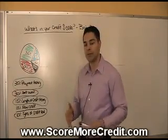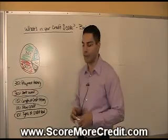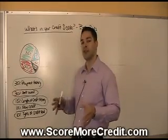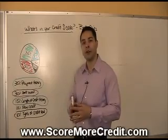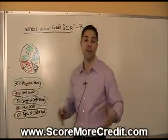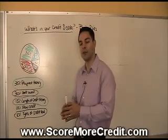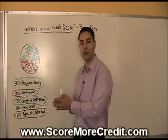A theory we've come up with that seems to be working effectively is that credit scores are based against an average. We believe FICO is tracking, for example, a bankruptcy scorecard — tracking everybody who's recently filed for bankruptcy or filed in the past, keeping a close eye on what types of criteria will change their payment probability for better or worse.